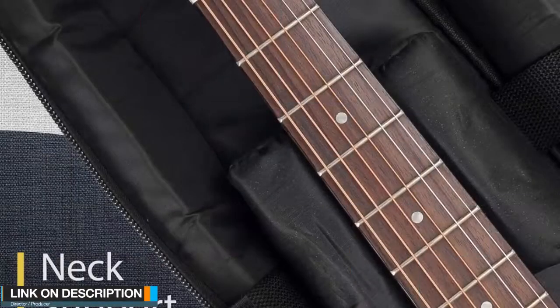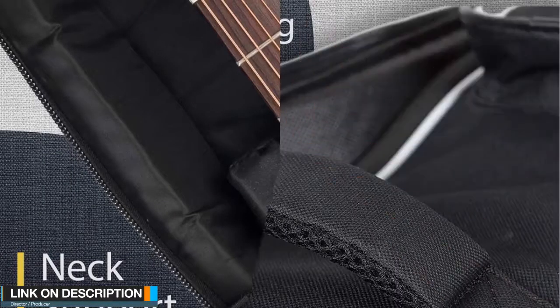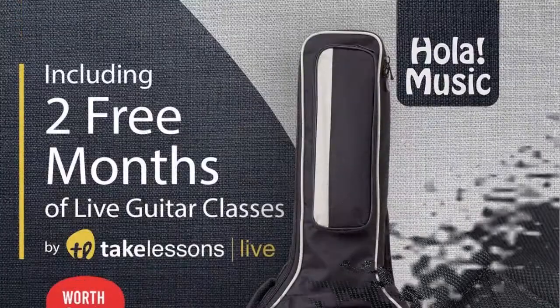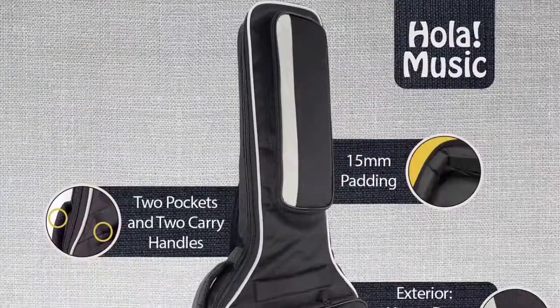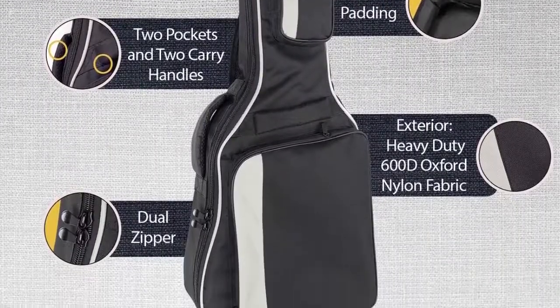The neck support pillow distributes your guitar's weight evenly, protecting the neck of your guitar from shocks and strain, and the velcro strap keeps the guitar from moving inside the bag. Two anti-scratch patches.